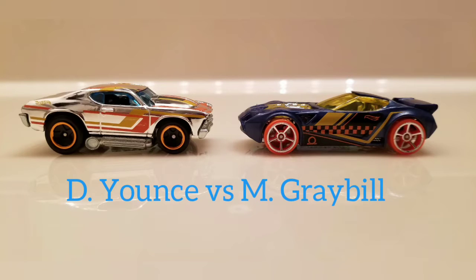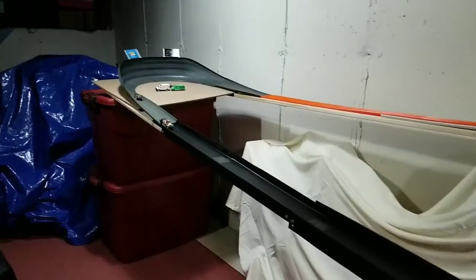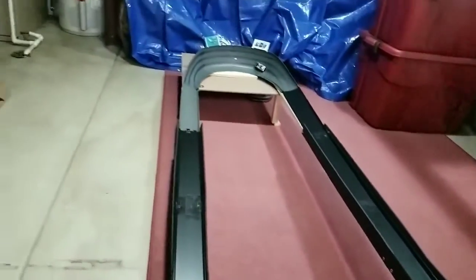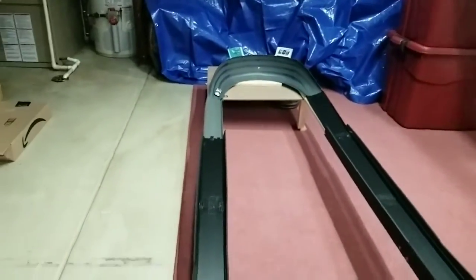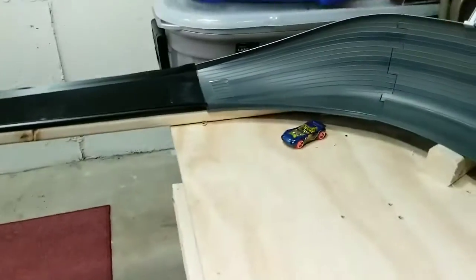Next up, we have Derek Yance driving the 69 Chevelle versus Mark Grable driving the Nerve Hammer. Clean start in turn 1. The Chevelle is pulling away into turn 2 with a high turn, still strong in turn 3 and still picking up speed. 1-0 Chevelle. Same start — Chevelle picking up speed again out of turn 2 and we've lost Nerve Hammer. It is the Chevelle's race to lose. He cruises in. Derek Yance is on his way to round 2. There's the Nerve Hammer.